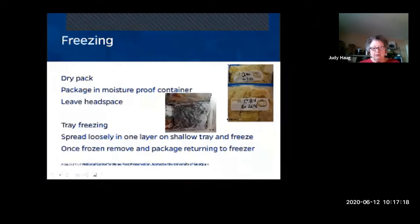Cucumbers, celery, cabbage, and potatoes don't freeze very well — their cells break down, they become limp, flavors change, and potatoes can get grainy. Your shelf life depends on how you package and prepare food for freezing. Blanching stops the enzyme that causes deterioration. You can do dry pack or tray freezing.